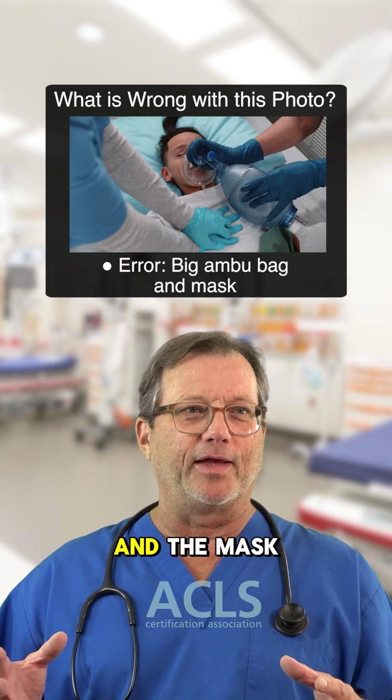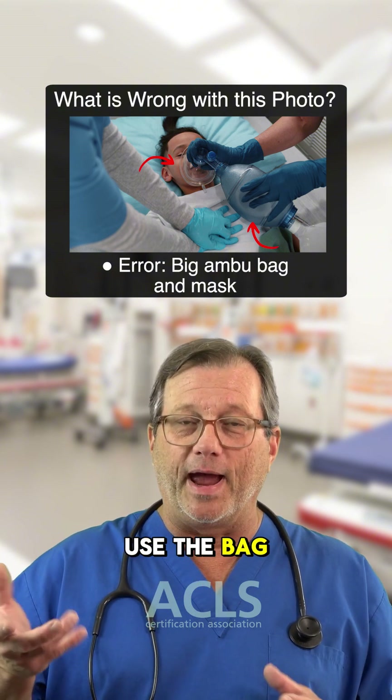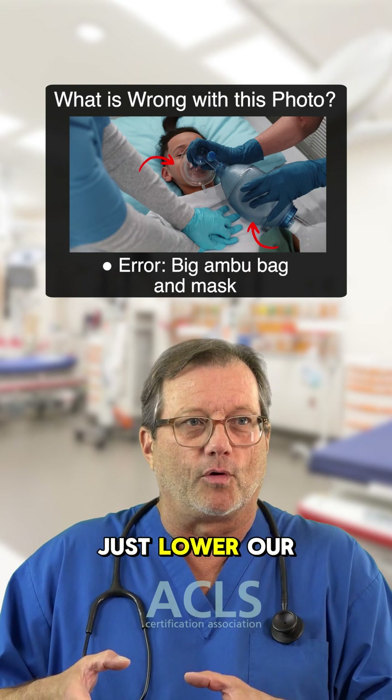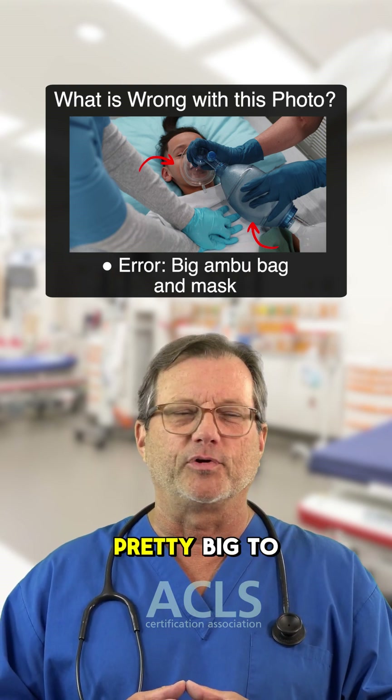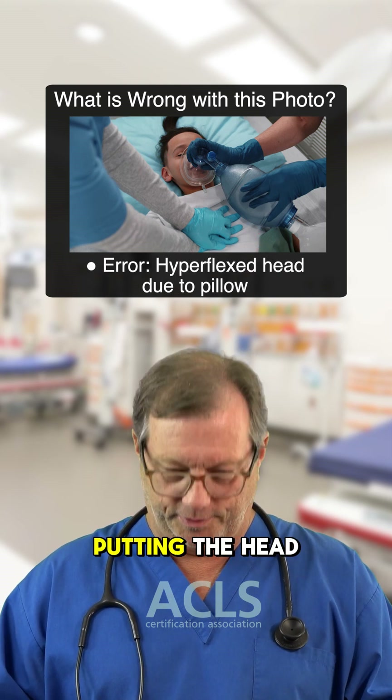Right off the bat, the ambu bag and the mask look too big. Clinically we could still use the bag — we'd just lower our tidal volume — but that mask looks pretty big to me.